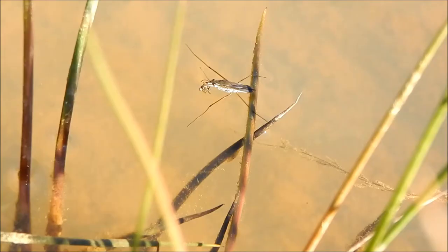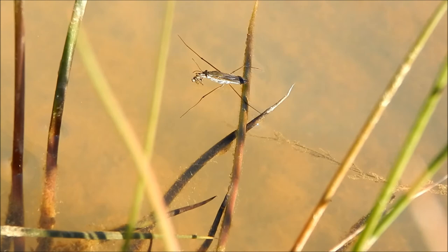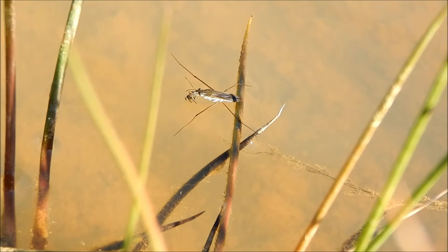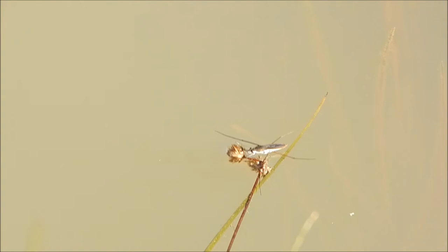It feeds on any unfortunate insects or spiders that happen to fall into the water. Its mouth is shaped like a beak. It uses this to stab its prey and inject digestive enzymes. It then sucks out the pre-digested insides of its victim. Yum yum.